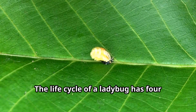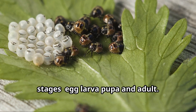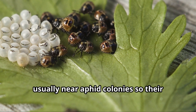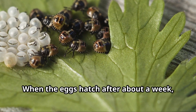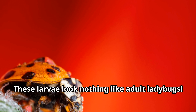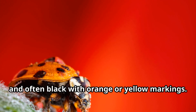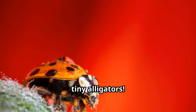The life cycle of a ladybug has four stages: egg, larva, pupa, and adult. Female ladybugs lay clusters of tiny yellow eggs on the undersides of leaves, usually near aphid colonies, so their babies will have food when they hatch. When the eggs hatch after about a week, ladybug larvae emerge. These larvae look nothing like adult ladybugs. They're long, spiny, and often black with orange or yellow markings. Young explorers might mistake them for tiny alligators.